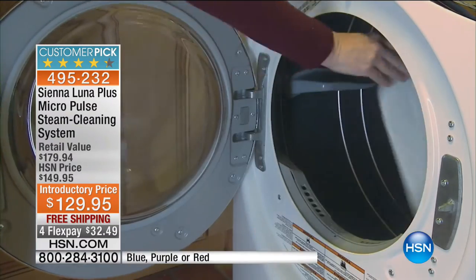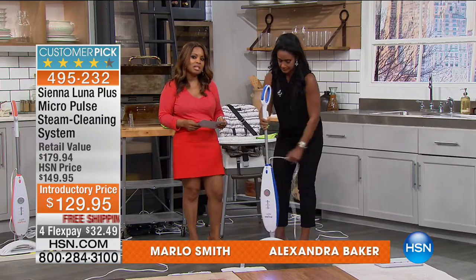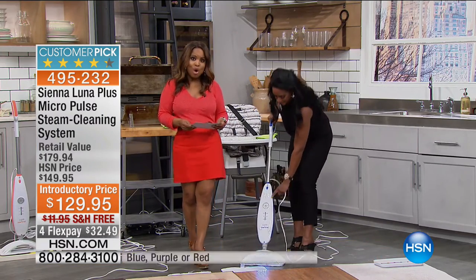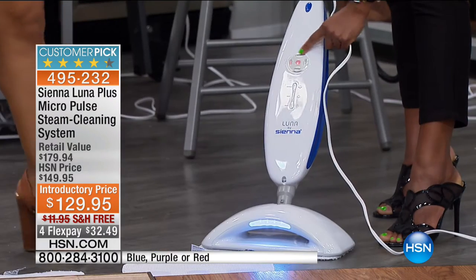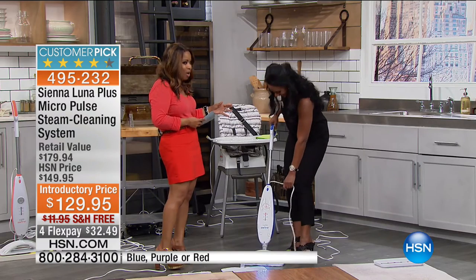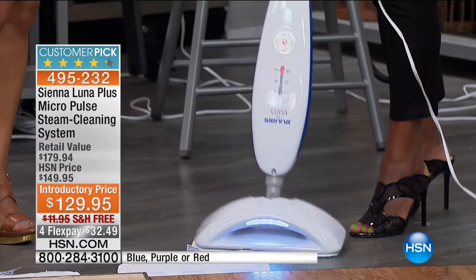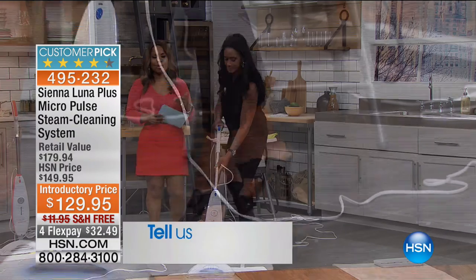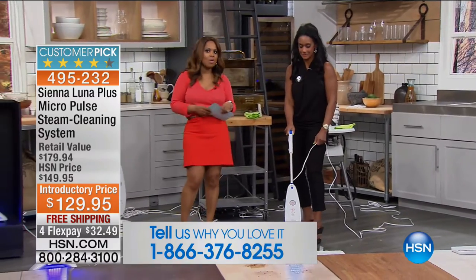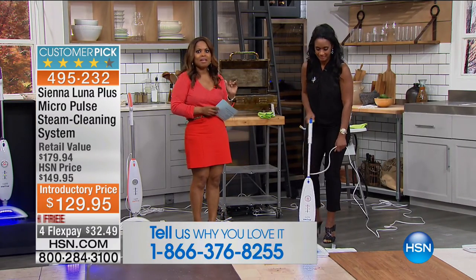It is a huge customer pick. Tonight we have it on special at $129.95, and on four flexible payments of $32.49. If you own it, give us a call — the last time we worked together, it sold out. It is backed by popular demand, and in reading the reviews, some of you have said that of all the steam cleaners you have ever purchased, it is the best that money can buy.